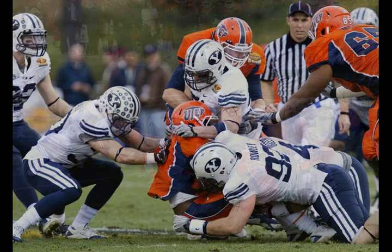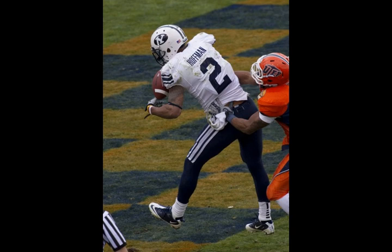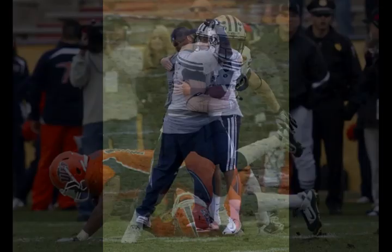Five on the line, seven in the box. UTEP blitzes. Heaps throws deep, and Hoffman makes the catch for his third touchdown of the day! Touchdown, Cody Hoffman! Very nice grab! That was a good throw just past the defender, but it was an even better catch this time as Cody Hoffman hauls it in.